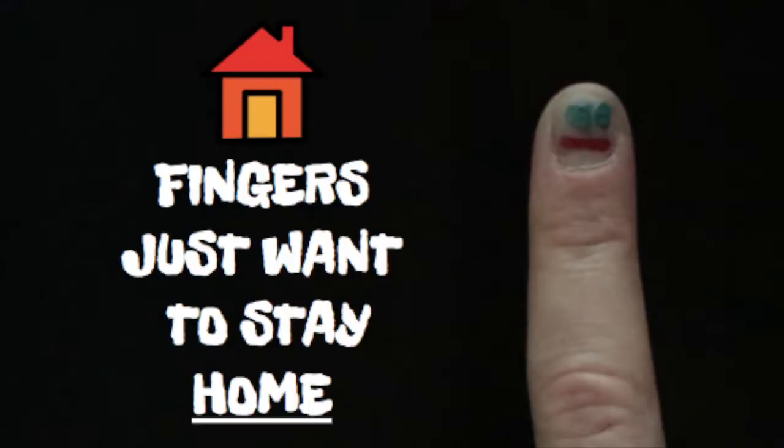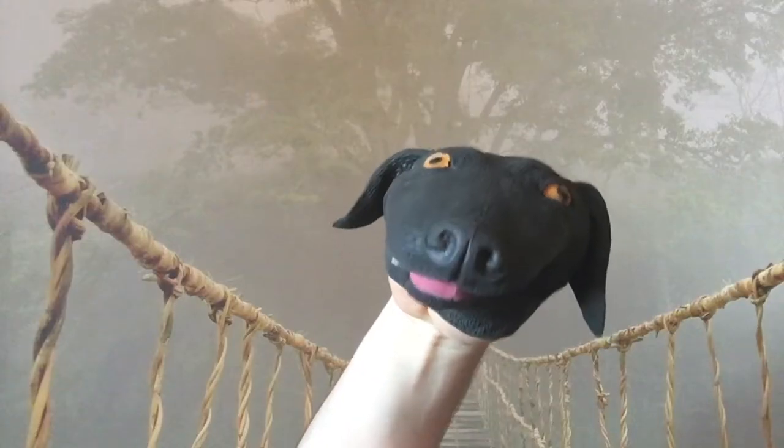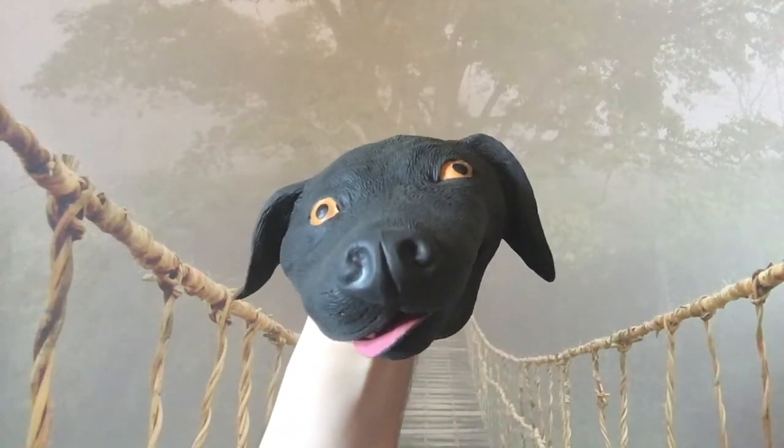Fingers just want to stay home! So it's top row, home row, bottom row. Wait — so your fingers always stay on the home row? Yeah, and then sometimes they go to the top or bottom rows, but they always go back to home, because fingers just want to stay home.